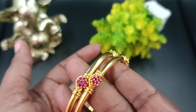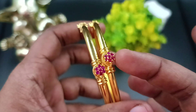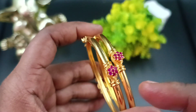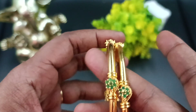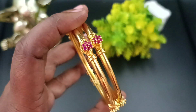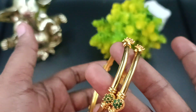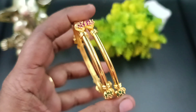Next, you can see the bangle — it's cute. You can do plain and plain. You can do stonework — full ruby stonework, green stonework, and a flower pattern. You can do double-side ruby stonework. It's cute. You can do good finishings in gold. You can do shining.